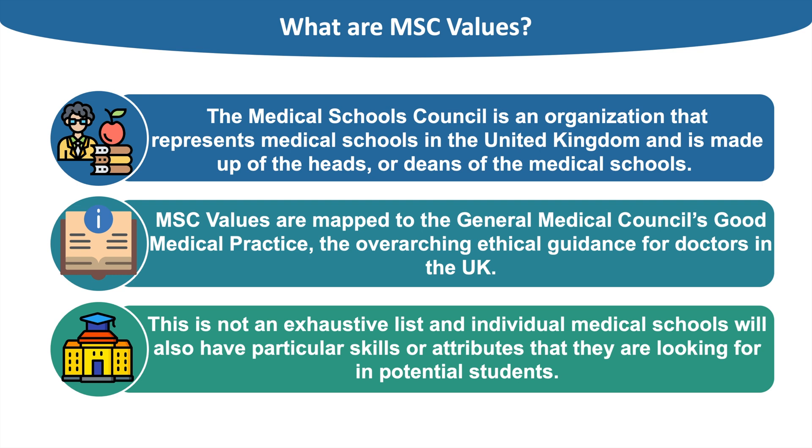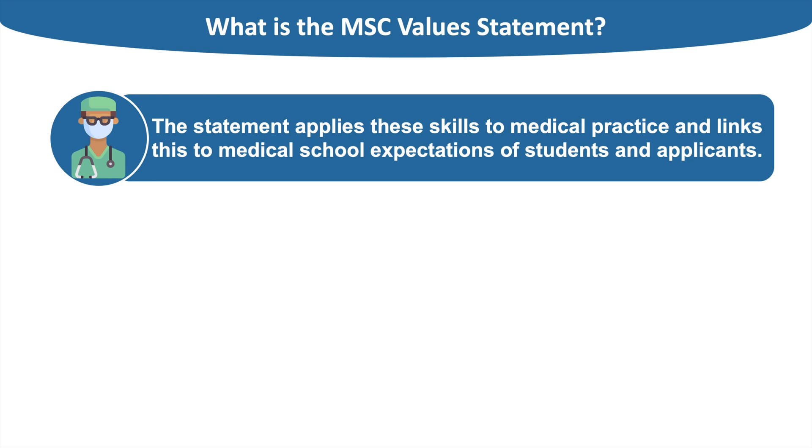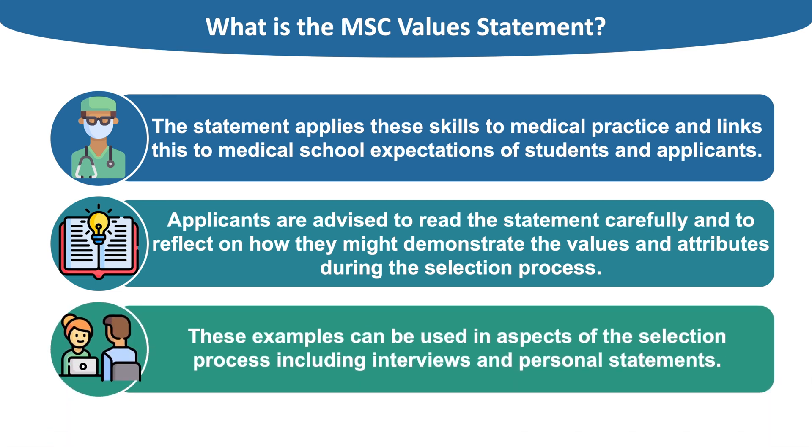The Medical Schools Council also recommends you read the GMC's Outcomes for Graduates before applying to med school, as this will give you a sense of what medical school will involve. The MSC values statement applies the skills necessary in all medical students and doctors and relates these to medical practice and medical school expectations. Applicants are advised to reflect on how they might demonstrate these values during the selection process — in the personal statement but also during interviews. The MSC values can broadly be divided into four categories, which we will cover in more detail.